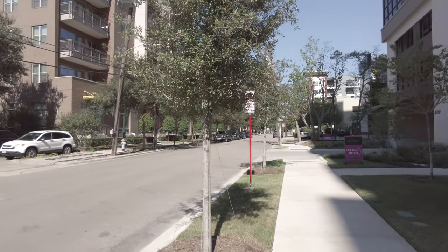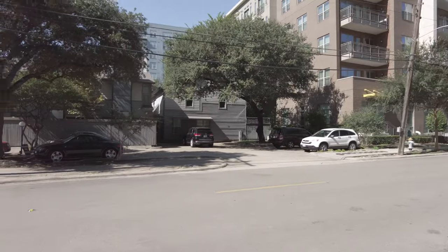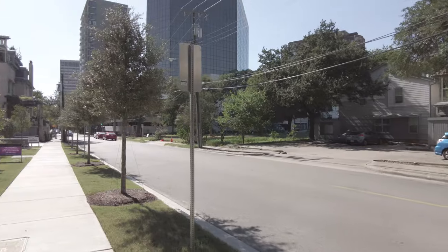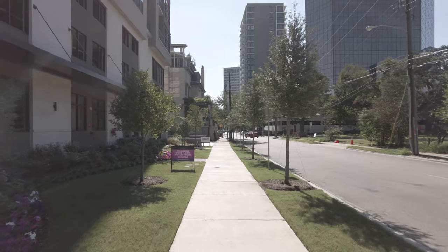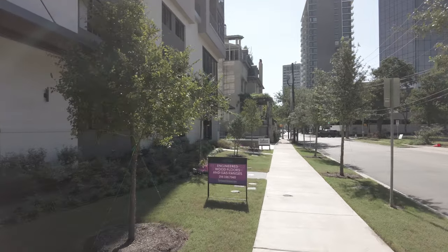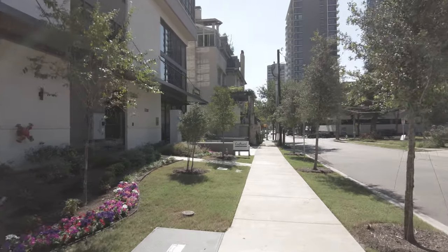I just wanted you to see across the street as well. There are some newer and older residences over there, and that's kind of the look we're seeing for now. It's about 2:51, so this is the afternoon and it's a weekday, so it's pleasantly, pleasantly not busy at this time.